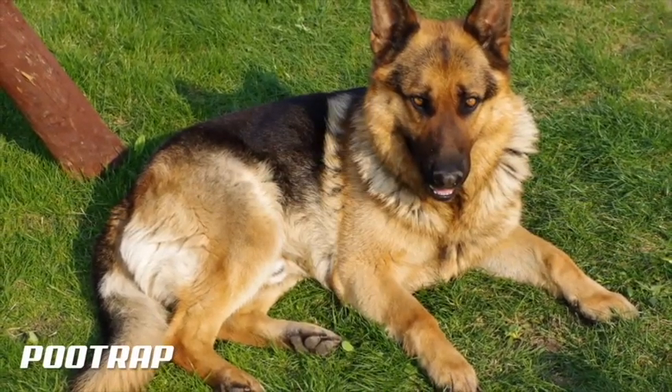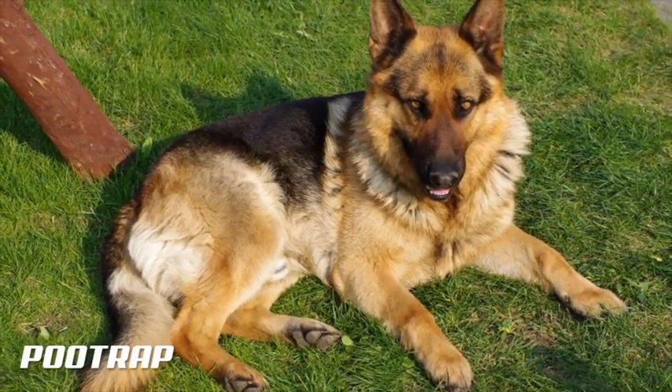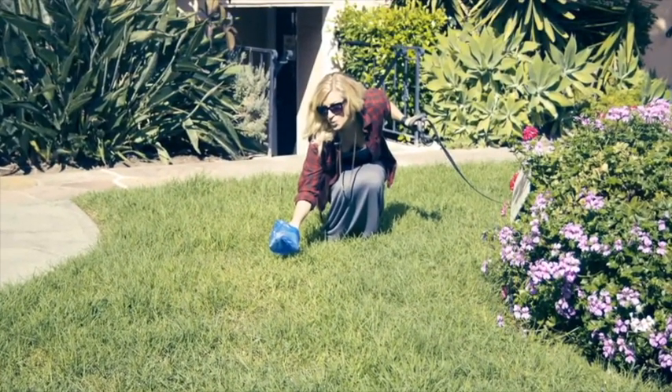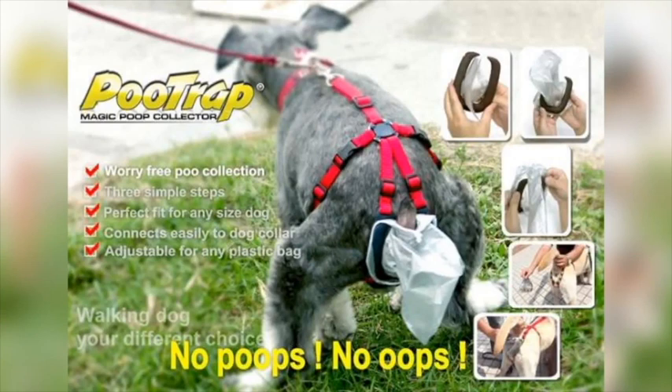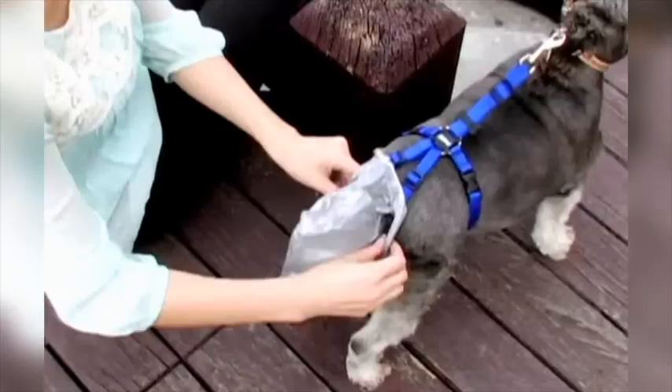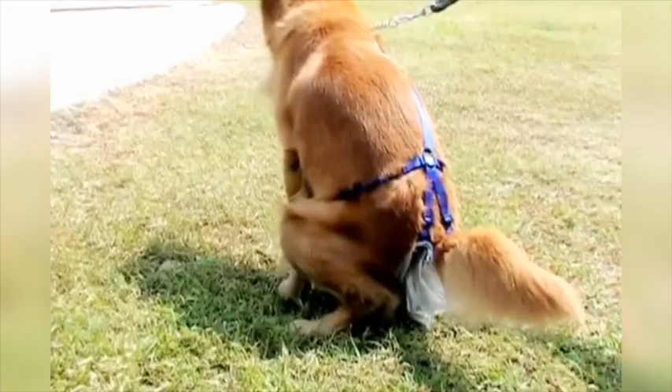Owning a dog comes with many responsibilities, some less desirable than others, but picking up your puppy's leftovers can be such a drag! Thankfully, Poo Trap has you in mind! This elaborate contraption is, at its best, a bag that is time-consumingly strapped to your dog's backside! Its simple intent is to catch your hound's droppings before it hits the ground! At $30 to $40, I guess it's worth the effort!